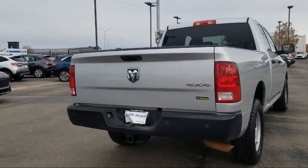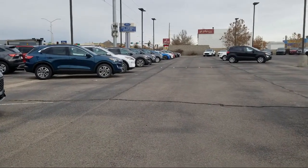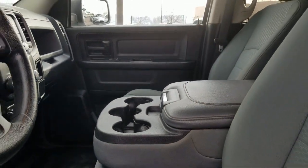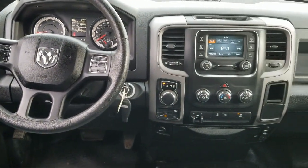Here at Don Chalmers Ford, every vehicle we offer at our dealership in Rio Rancho exceeds our strict standards for quality, reliability, and performance. We have a friendly and accommodating staff eager to assist you, and our team of experts is ready to provide all you need to know about our available car loans and lease options.